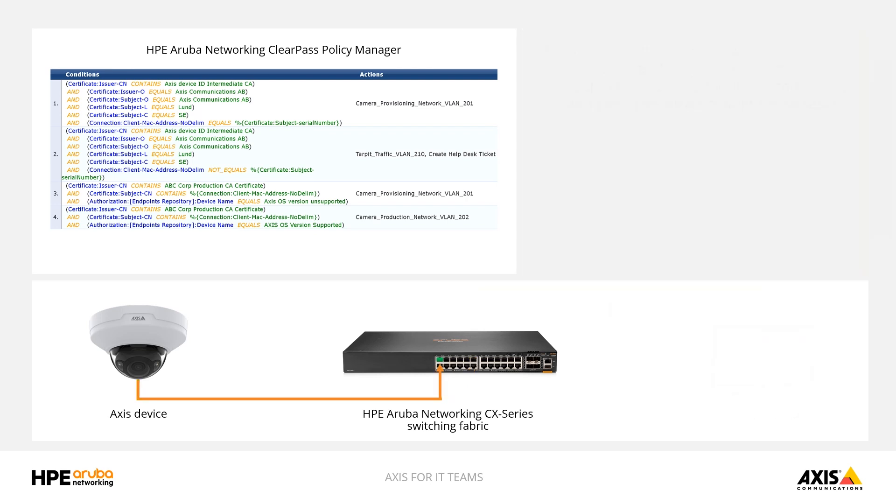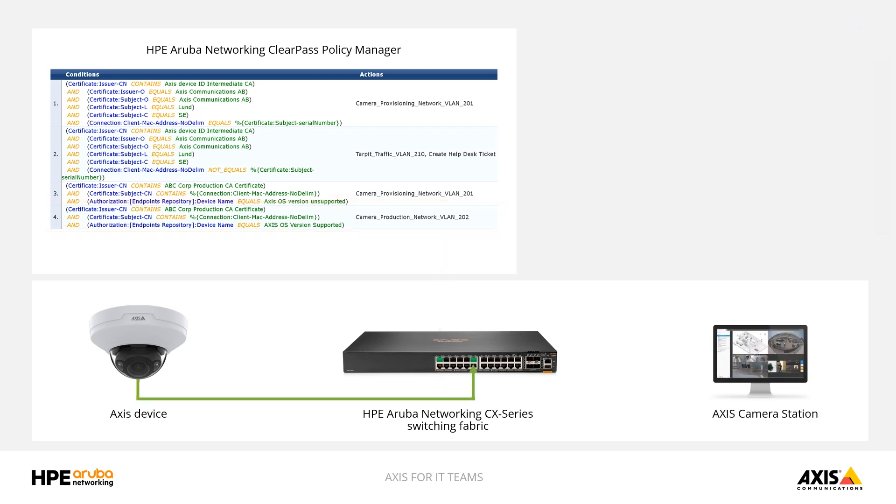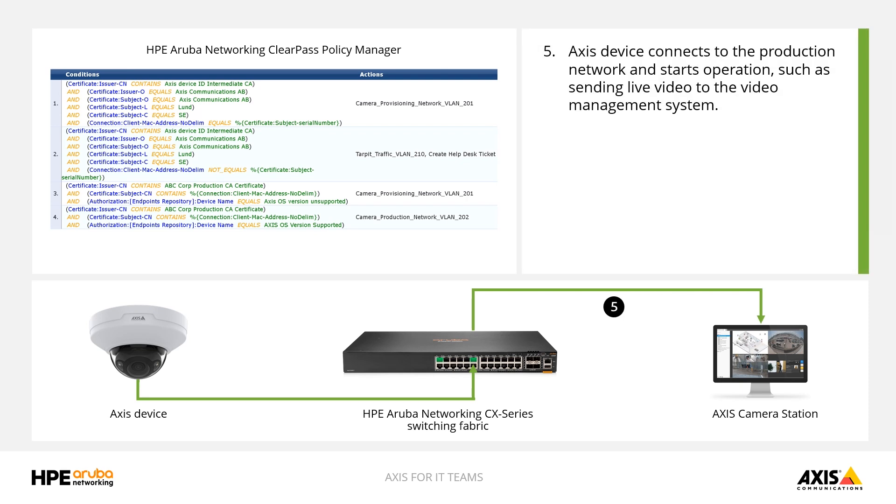Once that process is complete, a network re-authentication is triggered, the certificate is validated again, and now we're also checking to make sure it has production certificates installed and the right patch level and operating system version running. If all of those things check out, ClearPass will tell the switch to put the camera onto the production network where video can then be streamed to the AXIS Camera Station or other VMS. All of that happens automatically without any user intervention, triggered simply by the device being plugged into the switch.